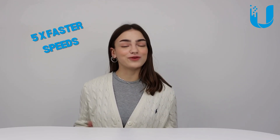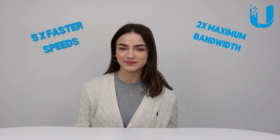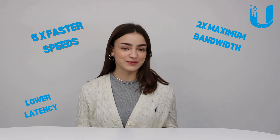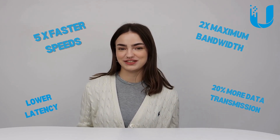First of all, let's talk about why you should care about Wi-Fi 7. It's the most powerful Wi-Fi to date — five times faster speeds than its predecessor Wi-Fi 6E, two times maximum bandwidth, high capacity channels. It has lower latency for improved responsiveness and 20% more data transmission with modulation. So if you're looking to keep up with the current standard of networking to experience all these benefits, you're in the right place.